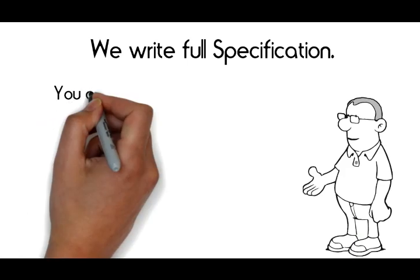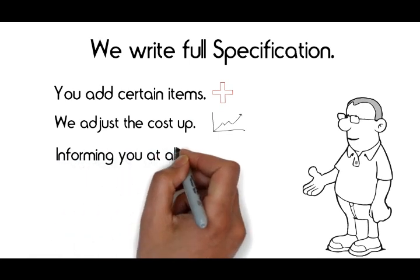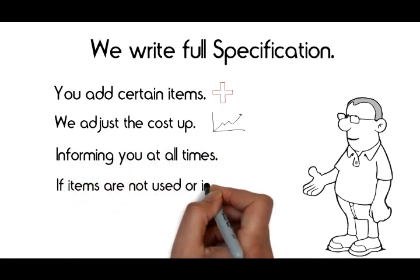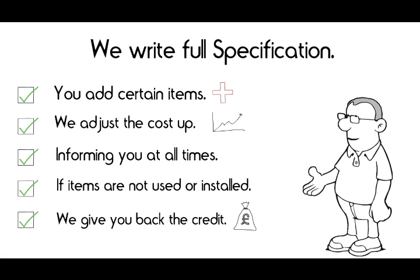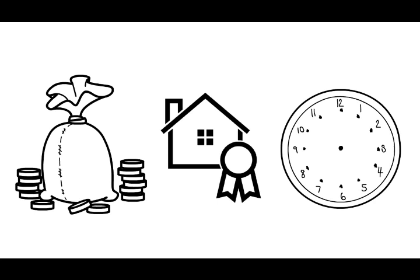If from this you add certain items, no problem — we adjust the cost up, informing you at all times. Likewise, if items from this specification are not used or installed, we give you back the credit, so we all know where we are right up to the end, while controlling the cost, quality and duration of the project period.